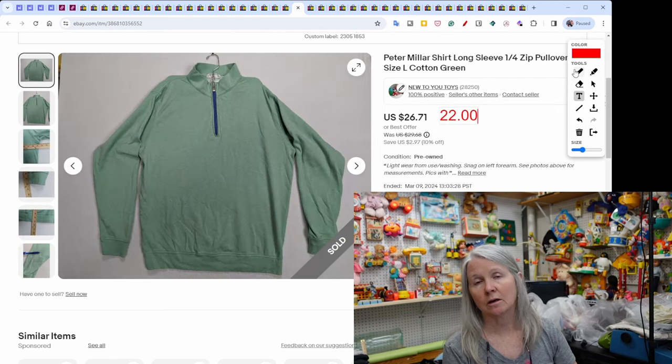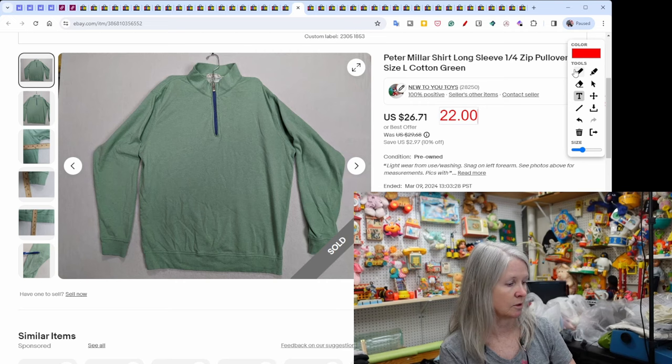A Peter Millar long-sleeve shirt — a really good brand to pick up — still took quite a while to sell. It sold for $22.